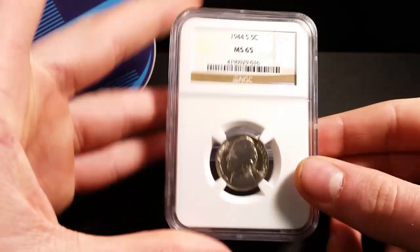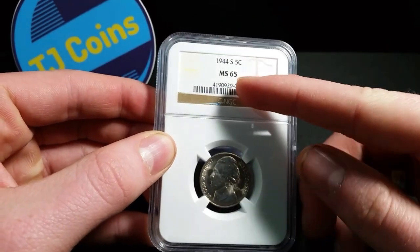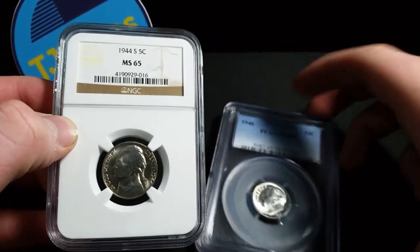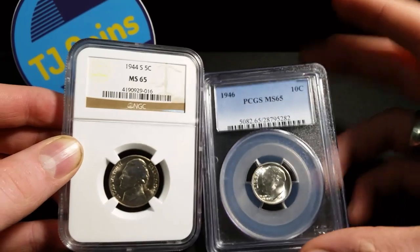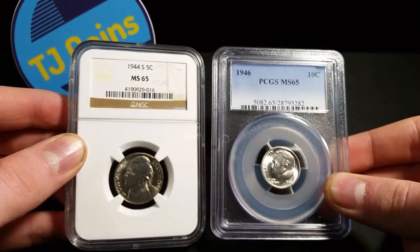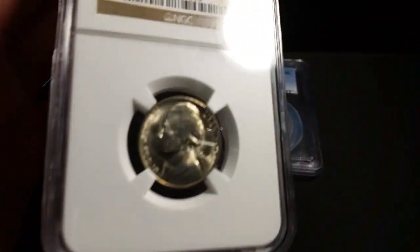So here it is guys — boom. 1944 San Francisco war nickel, at a mint state 65. So this matches 65-65. Here's the difference in the holders — this is an NGC holder, this is a PCGS holder. So there you go. Let's check out this coin guys.